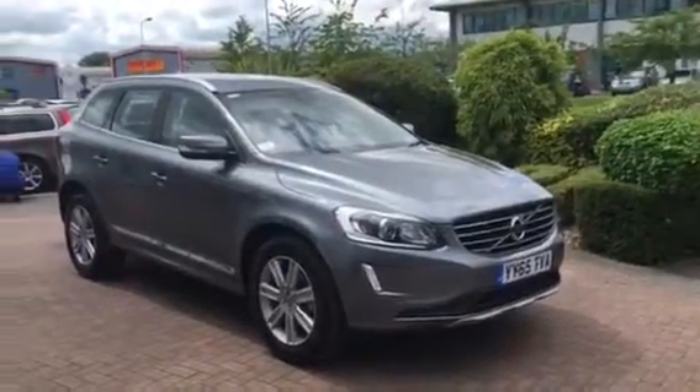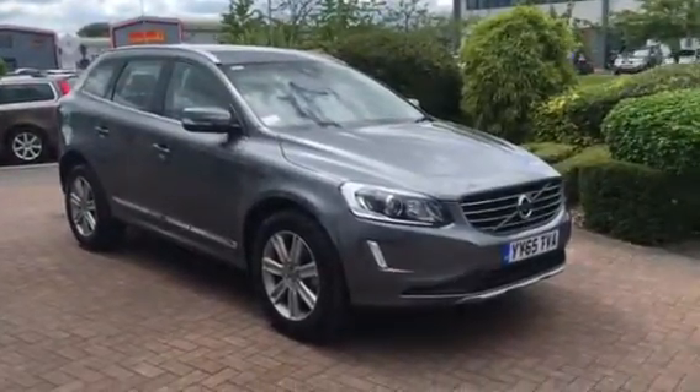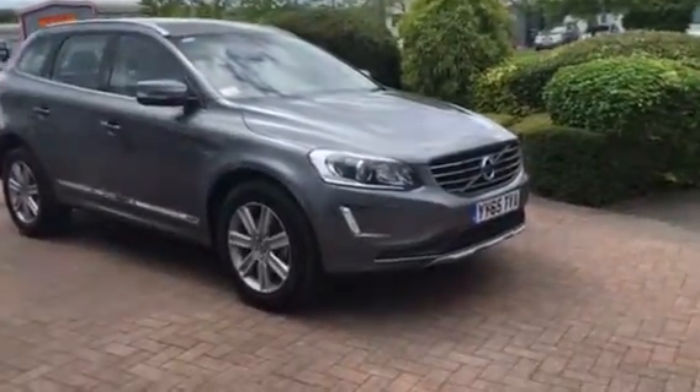Afternoon ladies and gents, welcome back to Rybrook Volvo here in Chester. Just a short video clip to show you this excellent 65 plate XC60 with the SE Luxe D5 4WD Automatic.